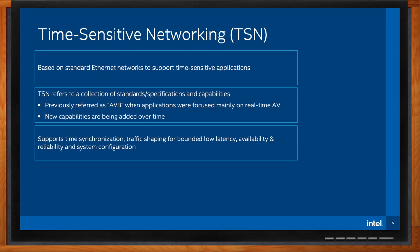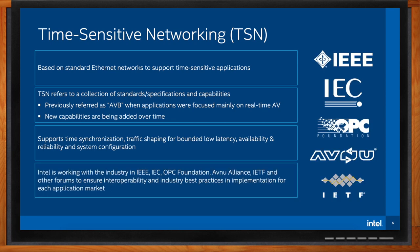TSN also allows all types of traffic to coexist on the same network. Intel is working with a range of partners, consortia, and standards bodies to ensure interoperability and industry best practices. Some of the critical ones are the IEEE, IEC, OPC Foundation, Avenue, and IETF — and we're defining standards, profiles and use cases, higher-level protocols, and conformance testing standards and programs.